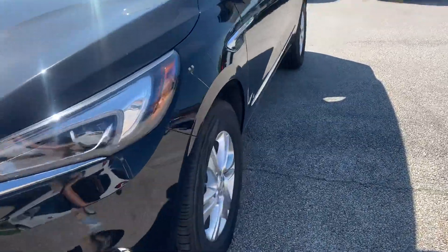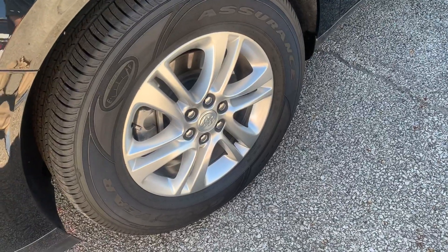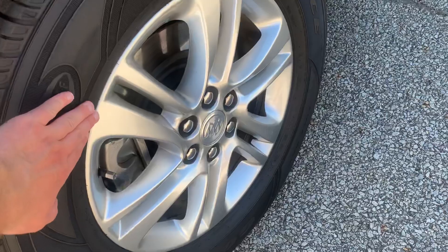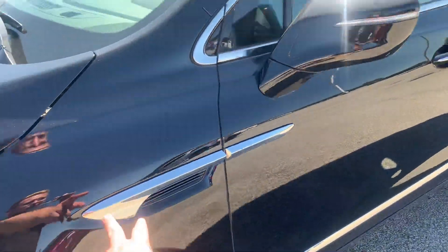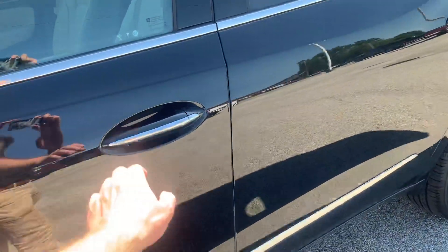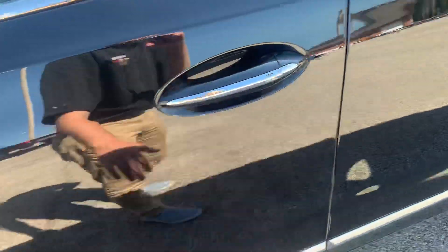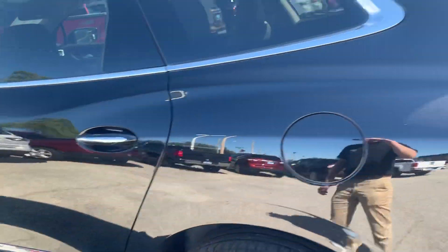Coming around to the side, we've got our Goodyear Assurance tires on our stock Buick wheels, color-matching mirrors, the chrome trim piece here, and also on your door handles. You do have keyless entry — just press that button and you'll be able to get in and out.